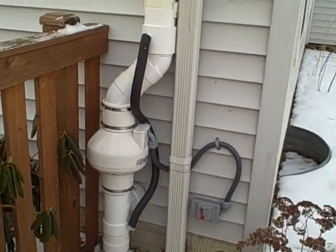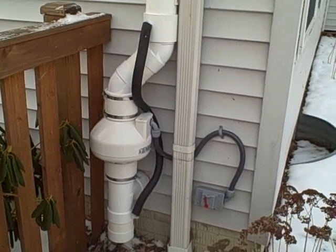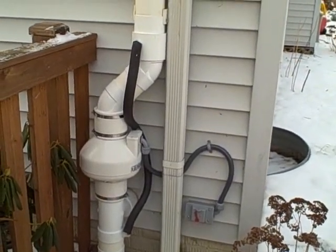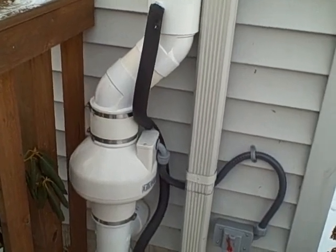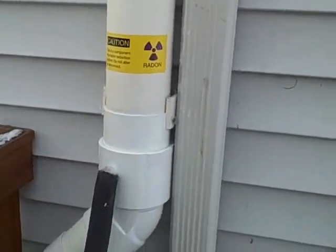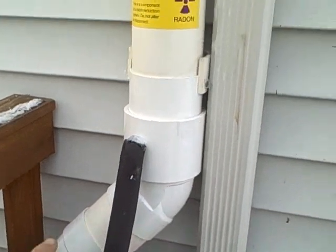...the number one cause of radon fan failure is condensation dripping through the radon fan and back through the riser piping. What we've done here is we've installed a fan and a condensate bypass system. Naturally, we're discharging warm air from underneath the home, and when it contacts our riser piping here on the exterior of the home, it condenses inside the pipe, and the condensate will drain right back through the fan.